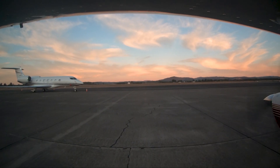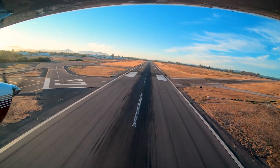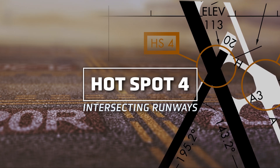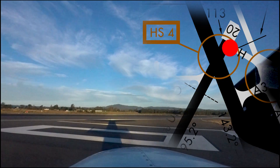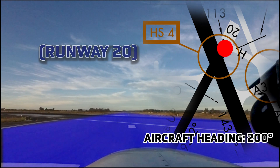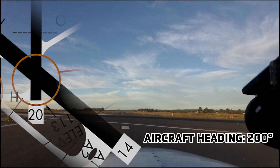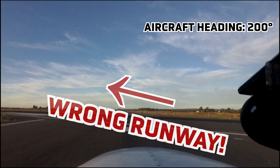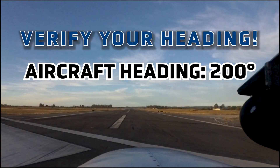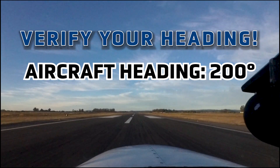Strict compliance with taxi clearances and positive identification of aircraft position on the airfield will go a long way to eliminate these types of incidents. Hotspot 4 is the intersection of runway 14-32 and runway 2-20. For various reasons, pilots have been cleared for takeoff on one runway but have actually departed from the other. Improved signage and runway-taxiway markings should help with this problem. Verifying runway and aircraft heading is the easiest way to avoid wrong runway usage. Pilots should always check their heading prior to starting the departure roll.